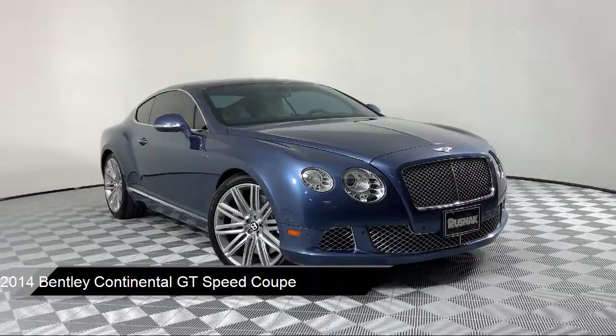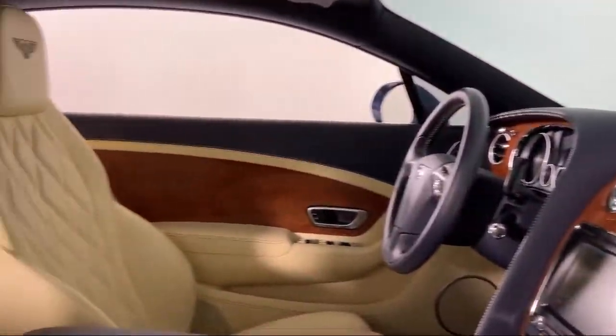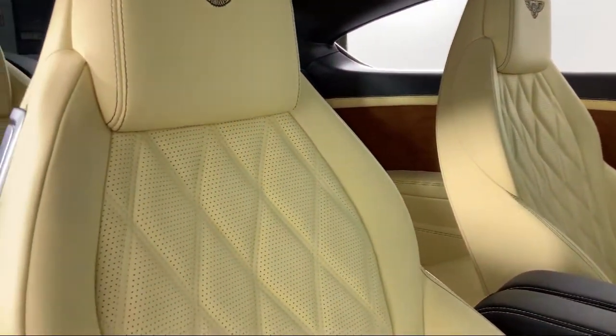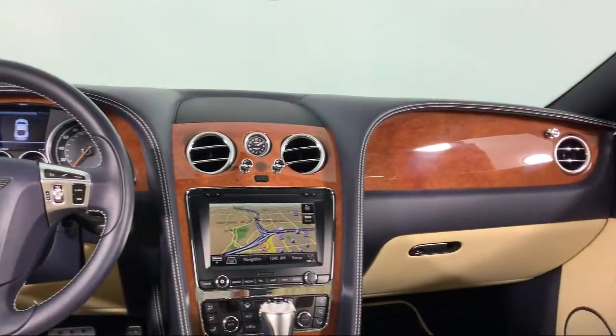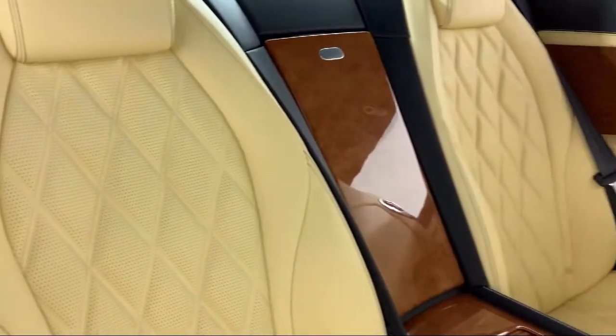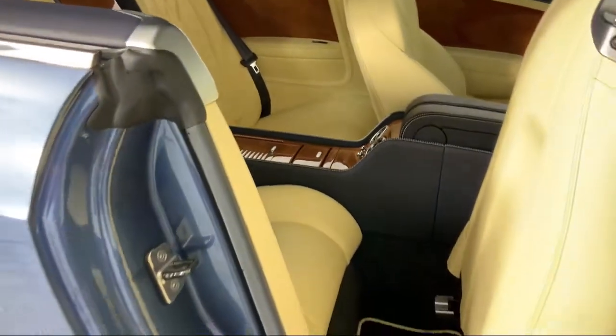It comes equipped with heated front seats, leather wrapped steering wheel, dual front side impact airbags, auto tilt-away steering wheel, fully automatic headlights, steering wheel controls, tire pressure monitoring system, navigation, alloy wheels, rain sensitive windshield wipers, and has less than 25,000 miles on the odometer.